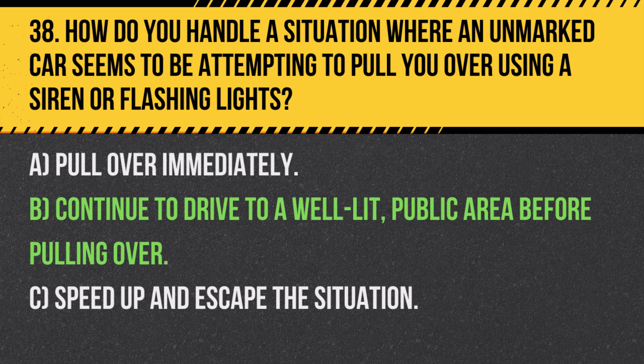Answer: B. Continue to drive to a well-lit public area before pulling over. If you are unsure about the authenticity of the unmarked car, it is safer to stop in a public area.